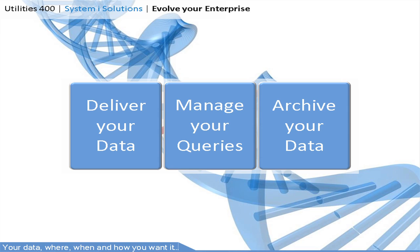Delivering your data transformed into a format of choice and distributed electronically. Manage your query database saving days, manage the ERP upgrades, and archive your data purging information and improving performance.